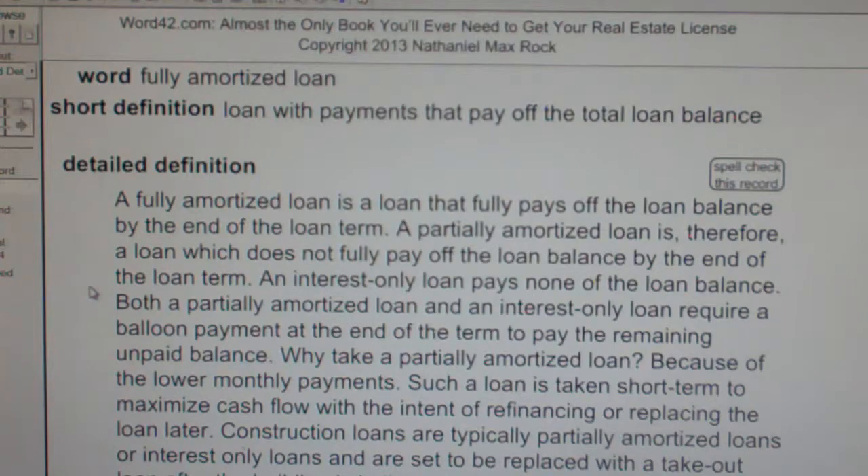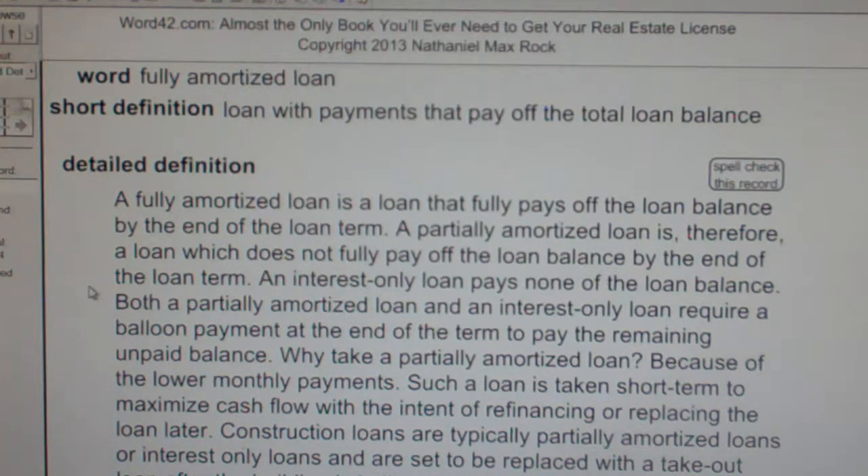Take-out loans are so named because they take out or replace the short-term financing. A fully amortized loan will be repaid in full by the end of the loan term.